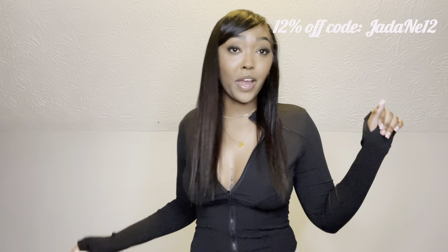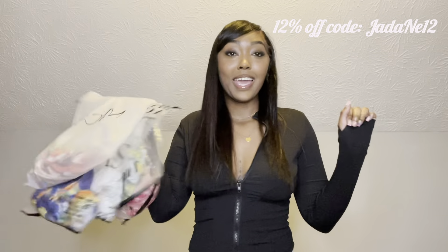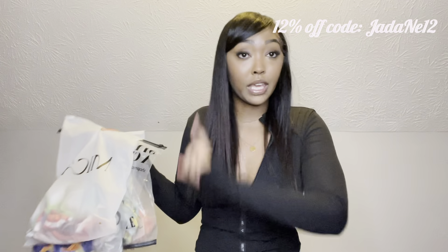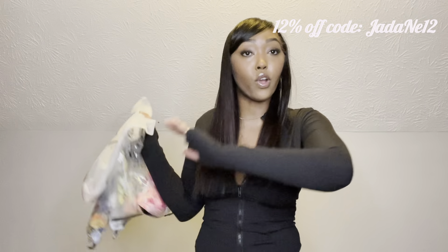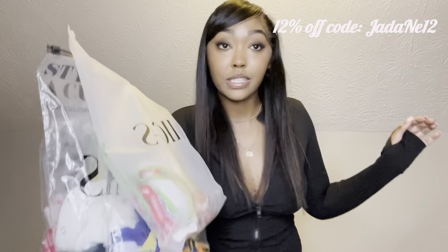For reference, everything that I'm going to be trying on in this video is a size small. Now for the fun part — I got my Mika's stuff and I'm ready to try it on and show you guys how bomb their clothes are. Don't forget the 12% discount — I'm going to leave it up on top of the screen for the whole video. Without further ado, let's get into the haul.